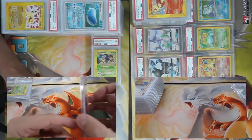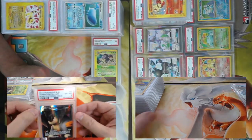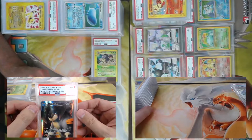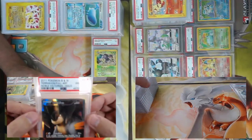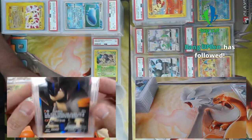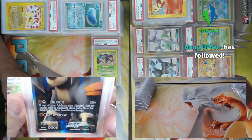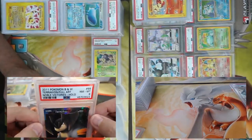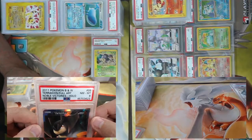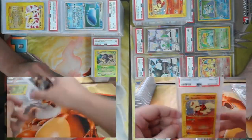This stack is from 2011-2013 or so — you'll recognize some of these cards. We have full art Terrakion from Noble Victories — this card was heavily used in a lot of different decks. Retaliate was easily one of the most named attacks during those two years. Thanks to Bang Up Ben for the follow — I'm having a good day!